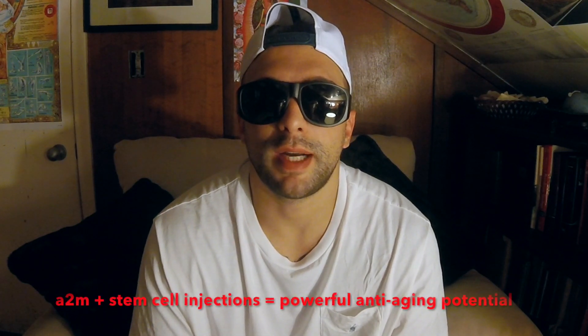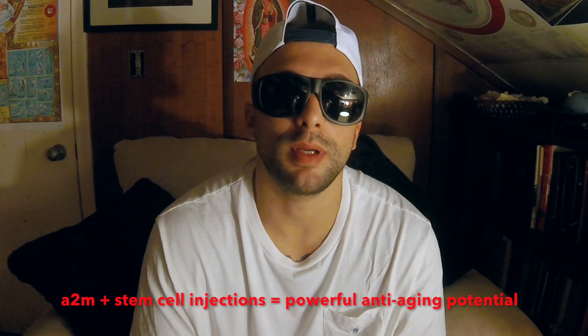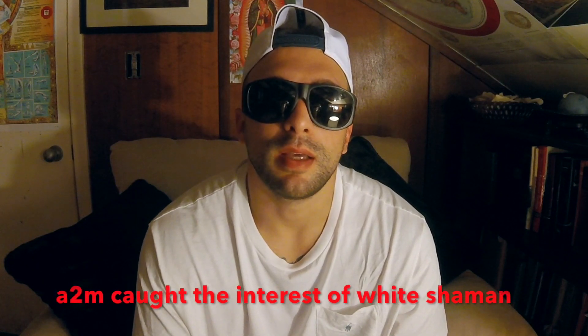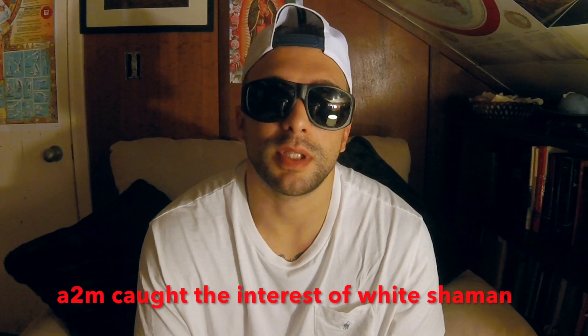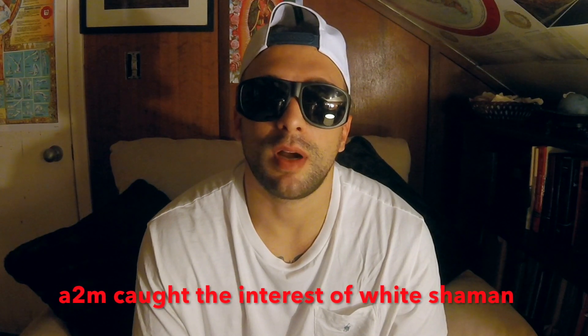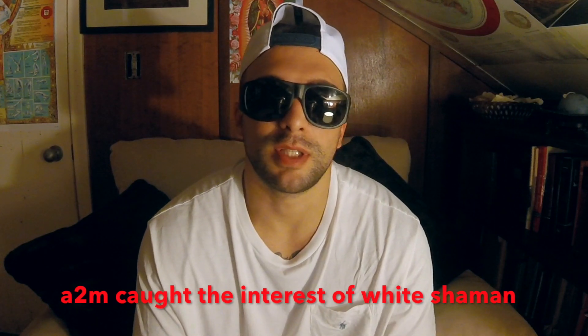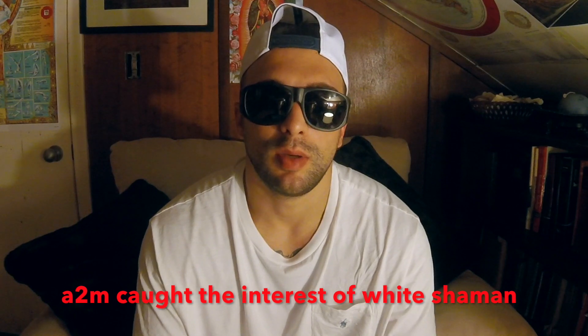Many people in the medical field are theorizing that concentrated A2M injections coupled with stem cell injections are going to do really huge things as far as aging the body backwards. Being deep in the fitness game, when I heard about the anti-inflammatory properties of A2M — especially the concentrated form — it really caught my interest. Inflammation leads to disease, inflammation leads to death; inflammation is aging. So anytime you can pull the pro-inflammatory components from your body, that sounds amazing.